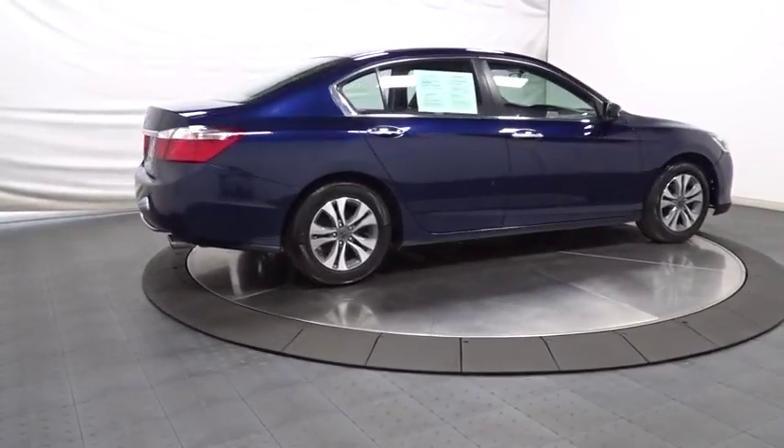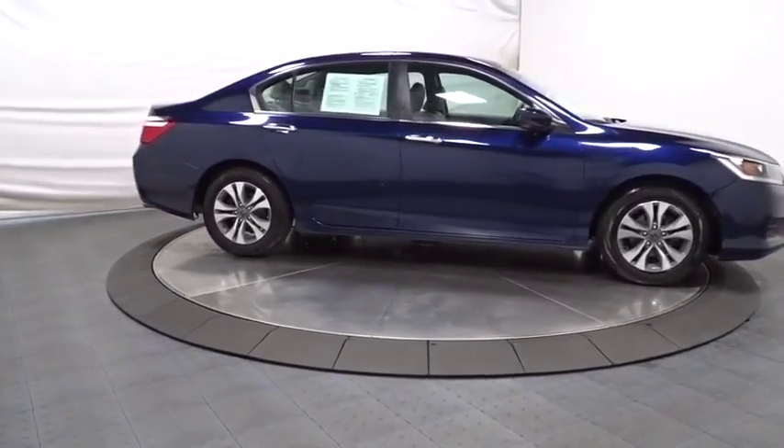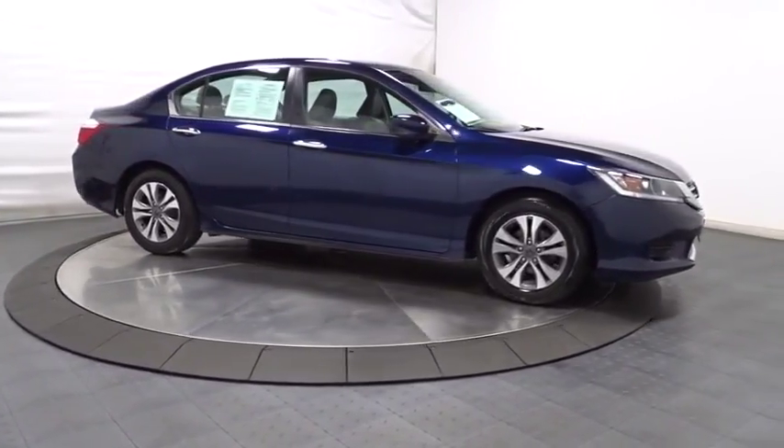Outside temperature gauge. Cloth seat trim. Engine immobilizer. Four piece floor mat set. Low tire pressure warning. Power rear window sunshade.